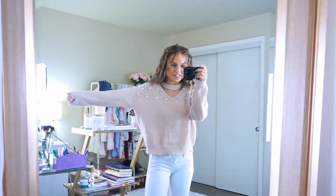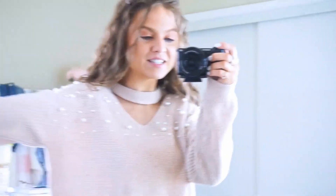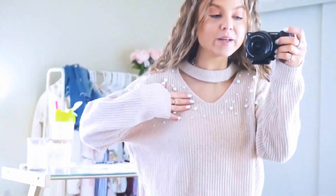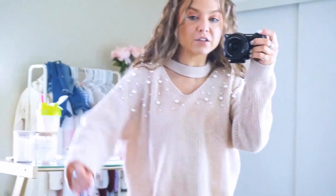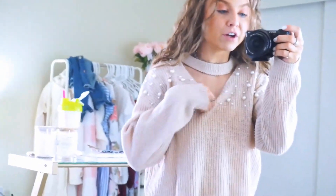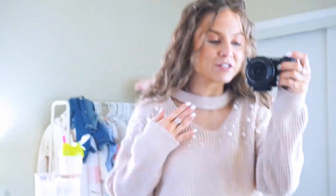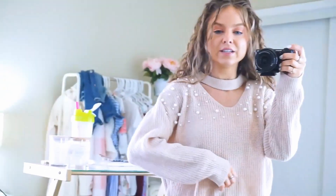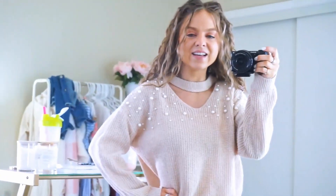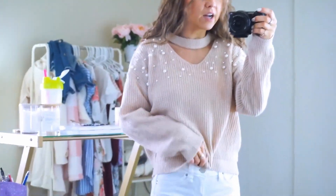Look how cute this sweater is, you guys. I've worn this a handful of times and I always get compliments on it. It's really stretchy. I love the neutral light tan color of it. And I love the cutout here on the neckline. It's so flattering. It's a little bit sexy, but of course it's modest and still really girly and feminine. And I love the pearl detail. I love anything with pearl detail. And it also comes in a few other colors as well.